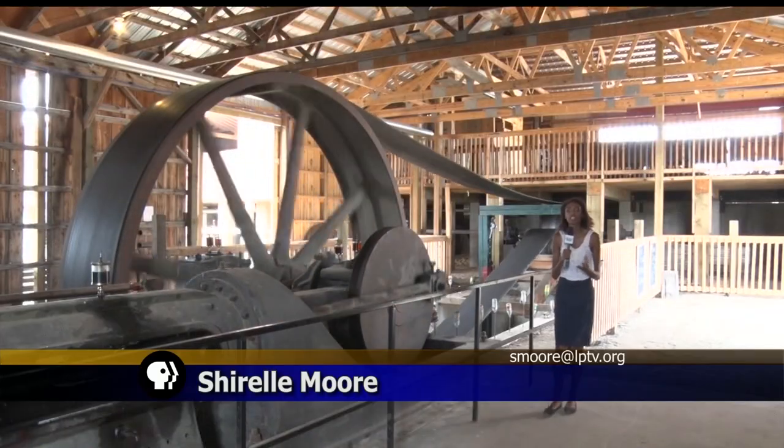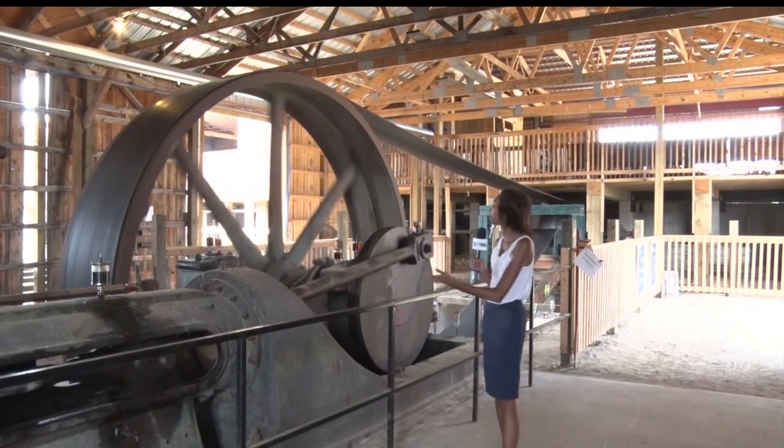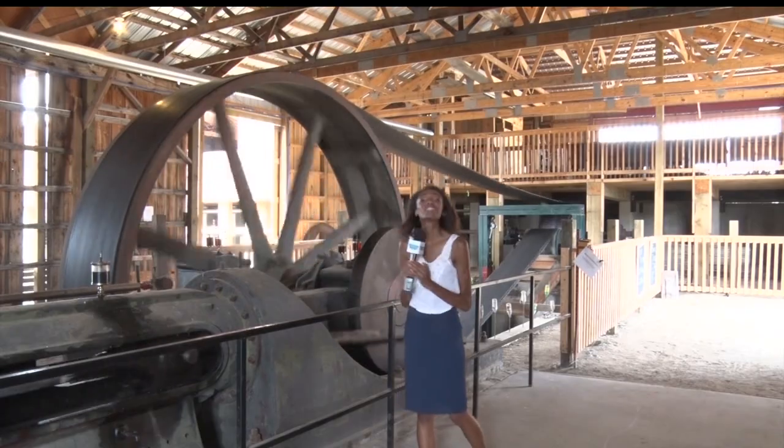The machines that can be found here display the history of Minnesota going back well over 100 years. For example, this machine used to be in Cass Lake, Minnesota, before it moved to Redvy. It was built in 1900.